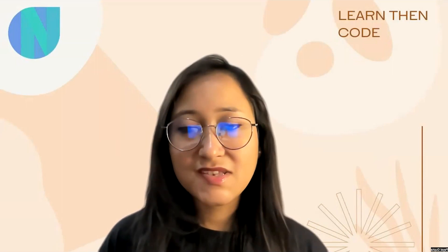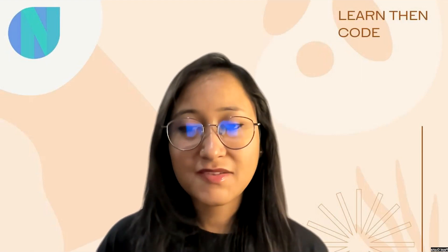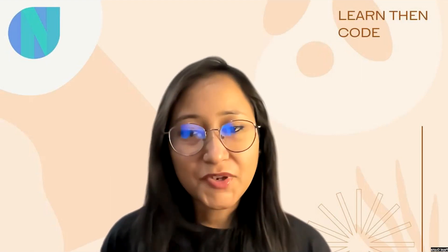Hello everyone, welcome back to London Code. In today's video I'm going to talk about an exclusive program provided by Google which is Women Techmakers Ambassador. I've recently got selected in this program and I found it extremely helpful to all the women out there, so I thought to create a video and share information about it and help you all to apply and become one of the WTM Ambassadors from all over the world. So without any further ado let's move to the agenda of this video.